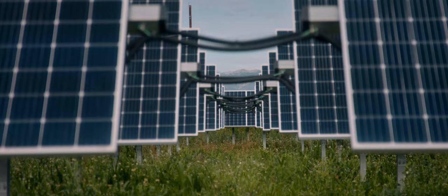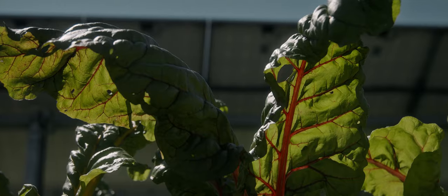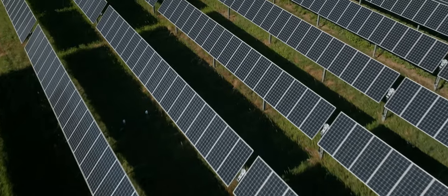So what this means is that instead of vegetation serving as a barrier to solar development, it can actually lead to lower operations and maintenance costs for managing the land, as well as higher panel efficiencies leading to more clean energy production.